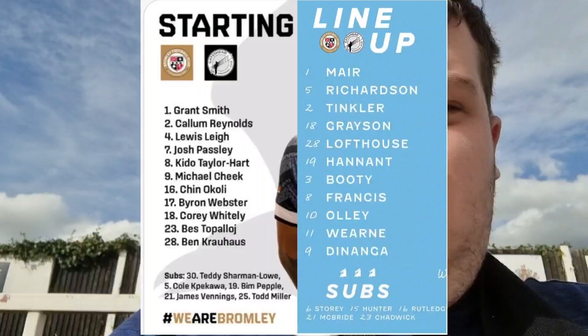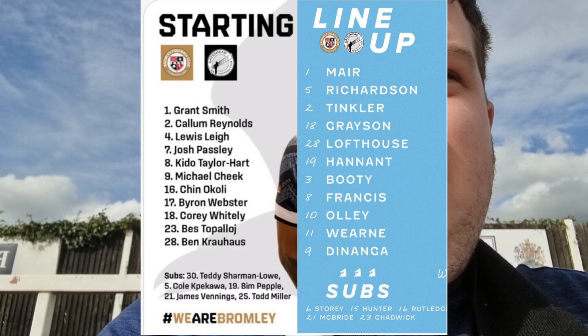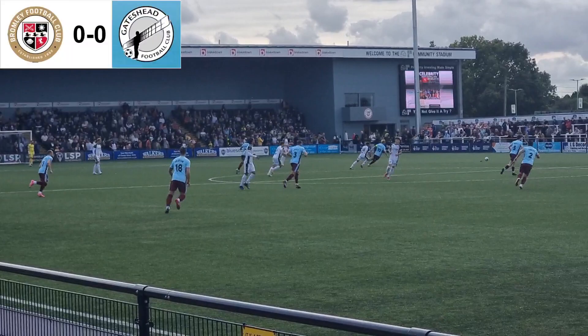The screens now show the two lineups today — Bromley and Gateshead at Hayes Lane.